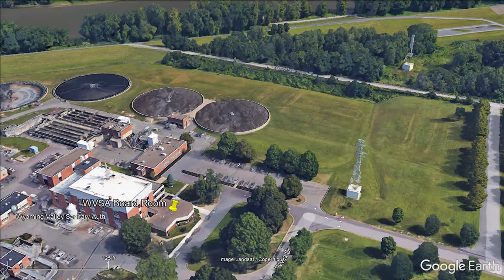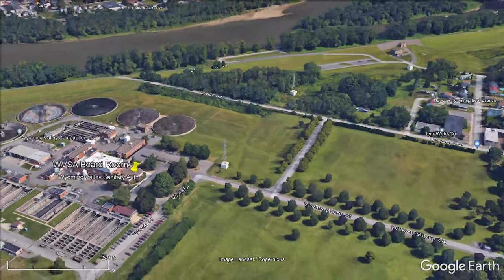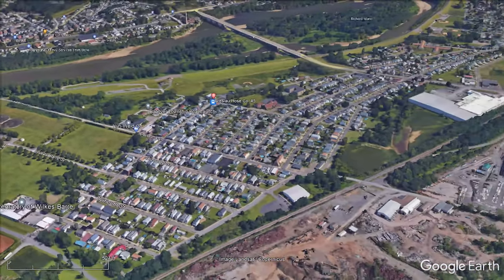2021 Waimea Valley Sanitary Authority Regional Stormwater Project — Spring Run 1 Stream Restoration in Hanover Township, Pennsylvania. Here is a flight of where the project is located in Hanover.